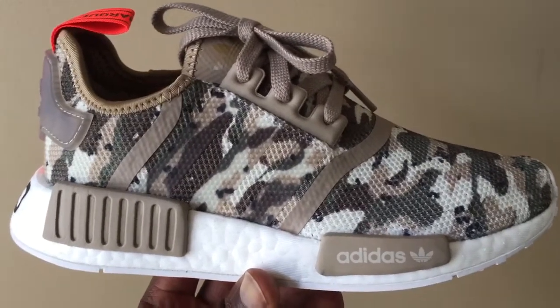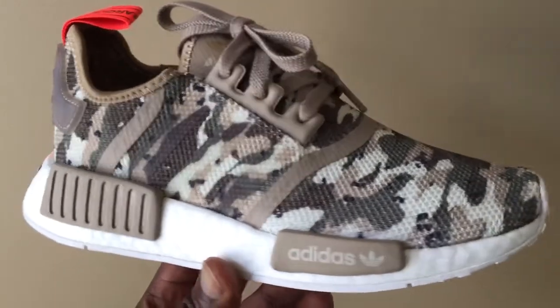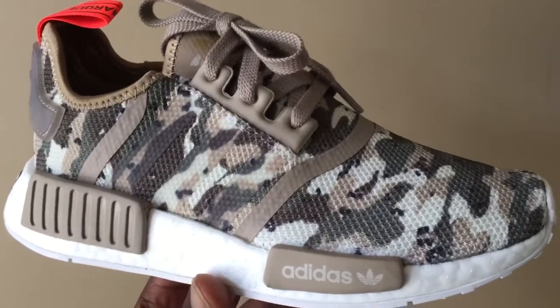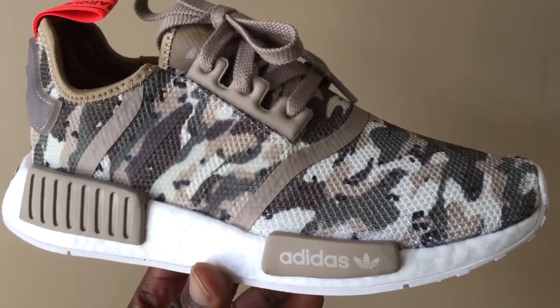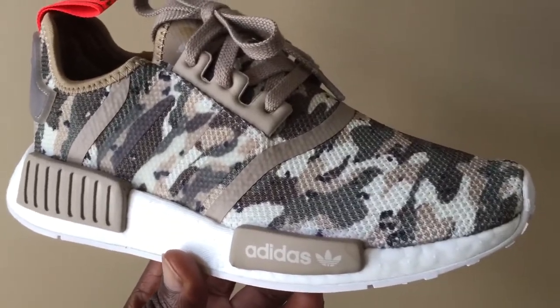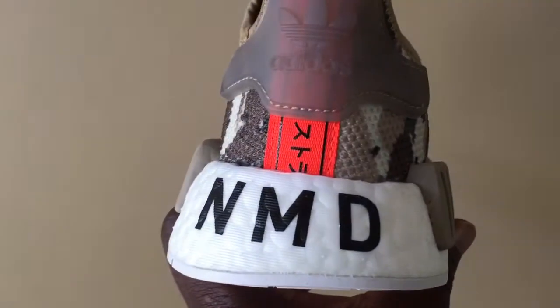But I feel like Adidas can still do a couple of things to stay alive, like this for example — little things that a brand can do to kind of change the taste. Because people are tired of the same NMDs, the same silhouette, there's nothing different. But camouflage colors have a way of getting people excited. And this is what they did that kind of got me going.